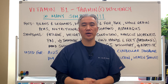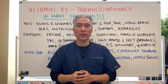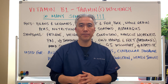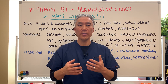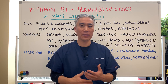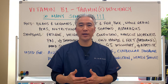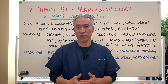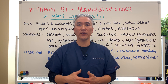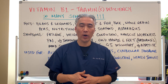Welcome back, this is Dr. Jin Sung, where clinical excellence meets excellent results. Today we're going to do part two of Thymine Deficiency, or B1. Last week we spoke about how B1 is a rate-limiting cofactor in a lot of enzymatic processes, and it's important for oxygen homeostasis as well as ATP production, or energy production from your cells. Today we're going to talk about the foods and subclinical signs of B1 deficiency.